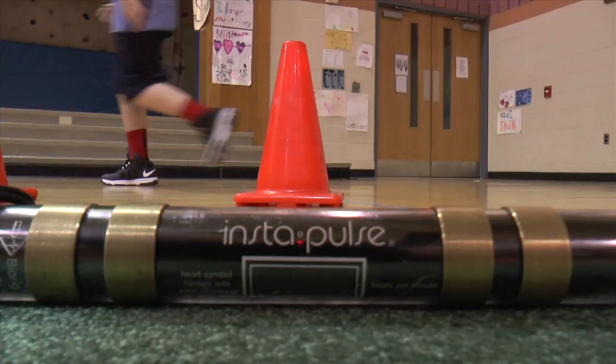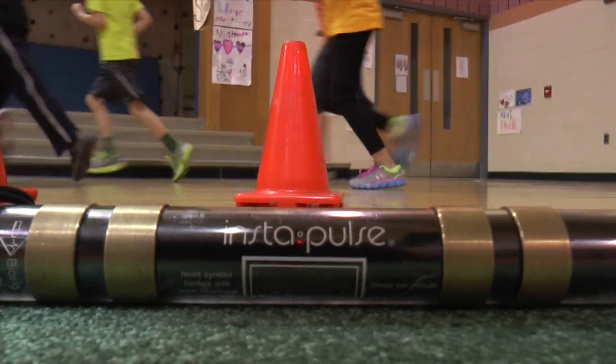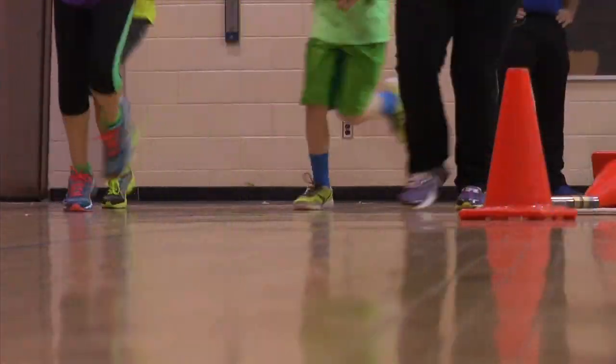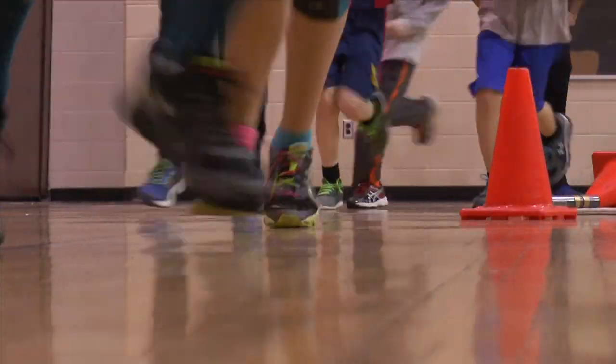Technology is an integral part of our program because it keeps things moving along. The kids understand how to use the devices and we have enough of them that the kids can self-monitor their heart rates, and we can incorporate a lot of different things all very quickly using the technology that we have.